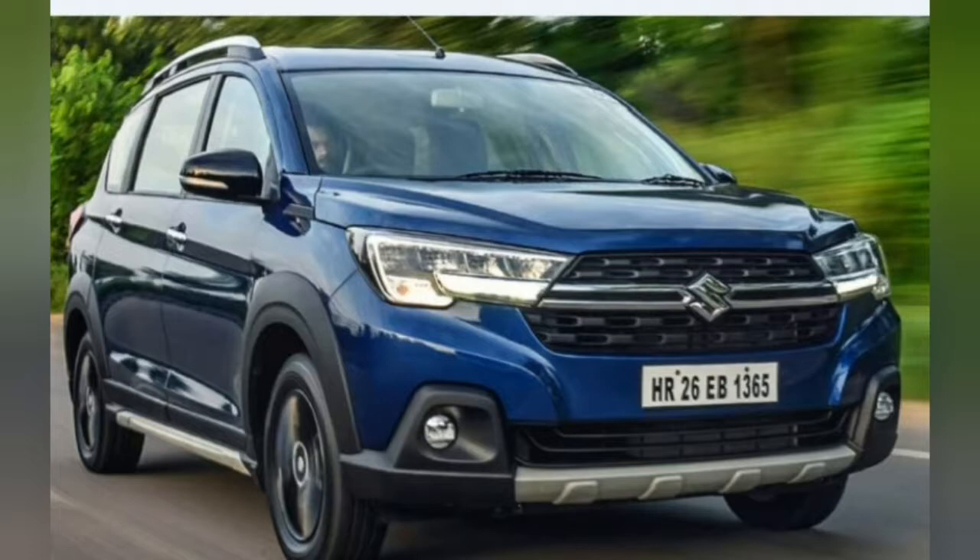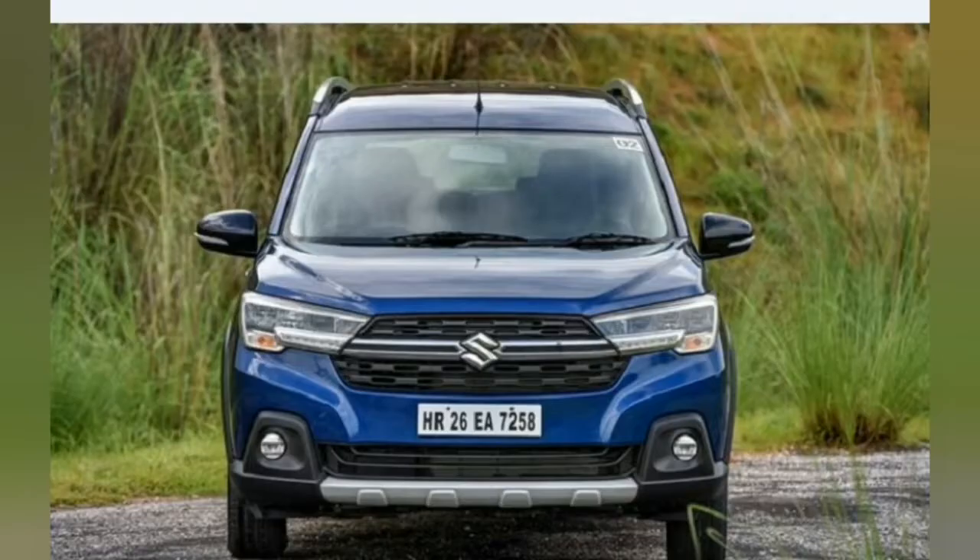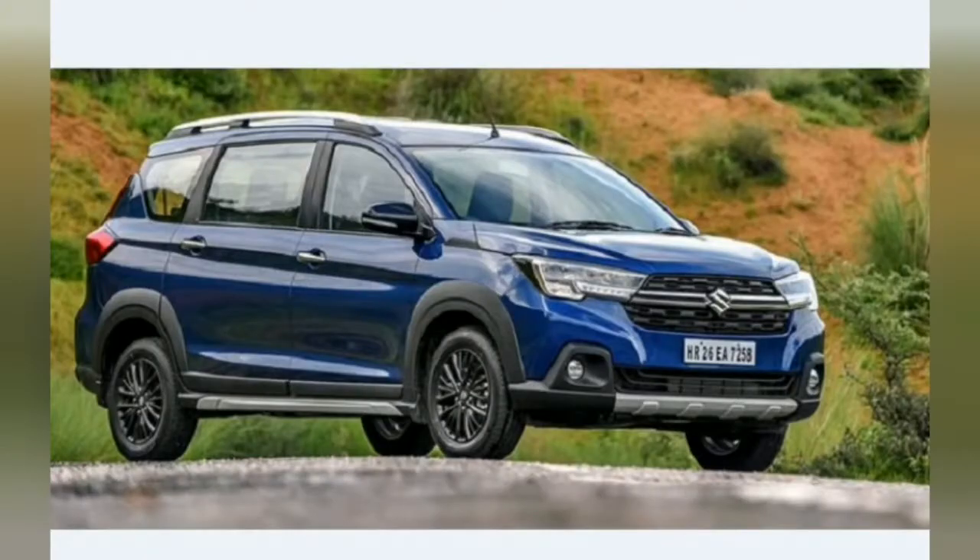Now, last but not least — should you buy one? Priced from Rs 9.8 lakh to Rs 11.46 lakh ex-showroom India, the XL6 range starts where the Artica range tops off. The petrol manual XL6 Zeta costs about Rs 20,000 more than the comparable top-spec Artica ZXI Plus, which makes it a fairly good deal. The petrol manual Alpha trim is a touch pricey and there is a significant premium to pay for the automatics too. That said, with the majority of Artica sales concentrated at the top end, Maruti should not find it too hard to convince buyers to upgrade to the XL6.